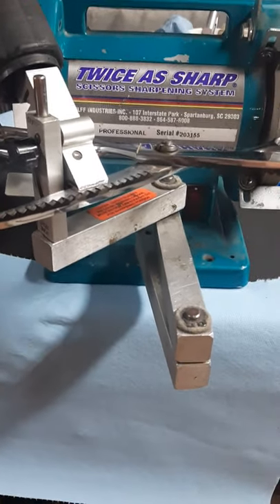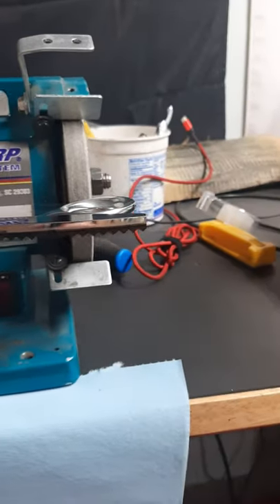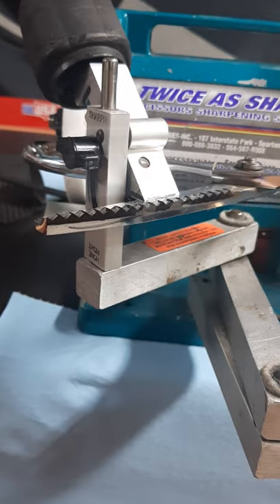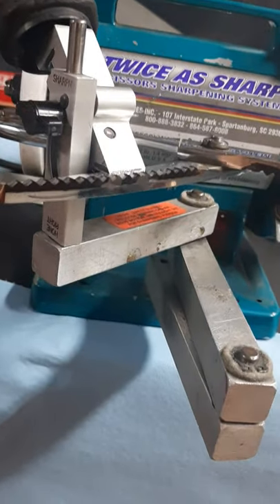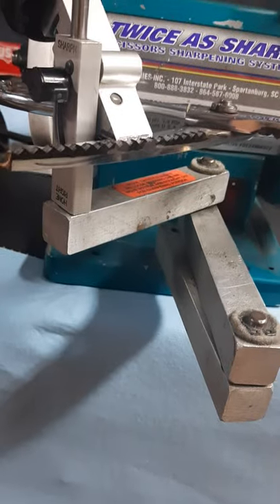Hey Owens, Mark here from M&M Sharpening. These are pinking shears. We get asked every time we go to the farmer's market, when they find out we sharpen scissors, do we sharpen pinking shears? And the answer is yes. And unfortunately, we're the last place in the Wichita area that sharpens pinking shears.